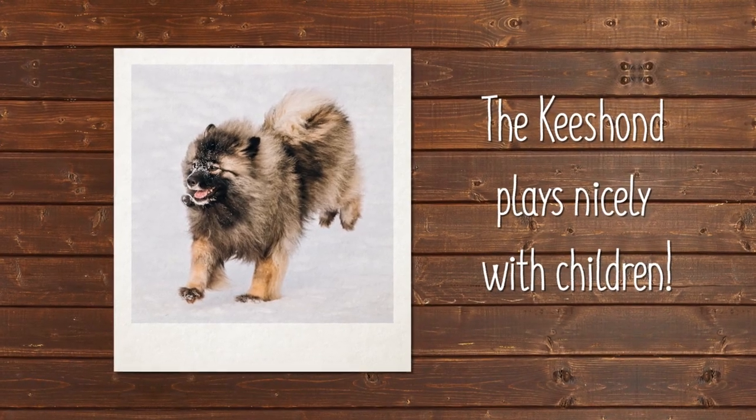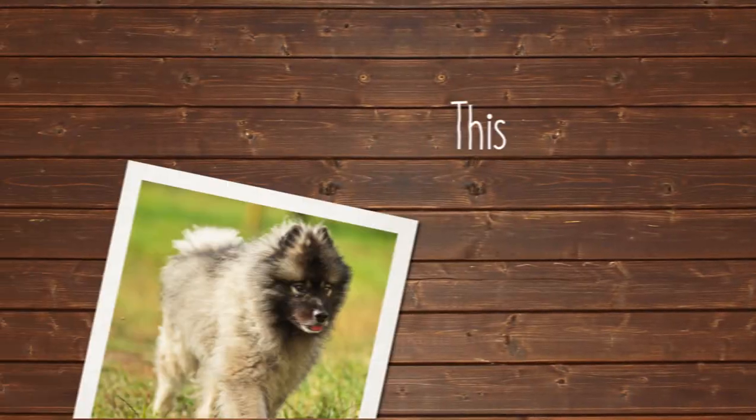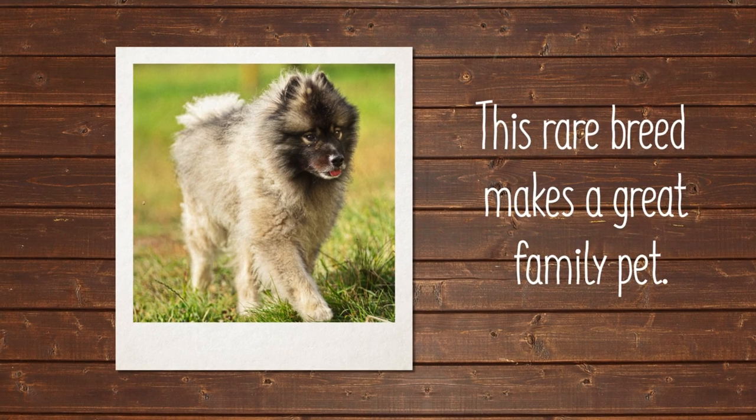The Keeshond loves children and plays nicely with them. The Keeshond also gets along well with other dogs and pets if they are introduced to them at a young age. Keeshonds, though rare, make great family pets.